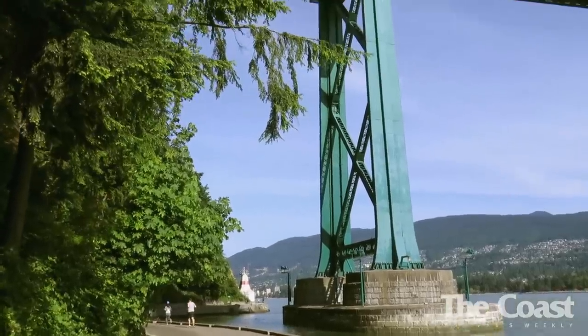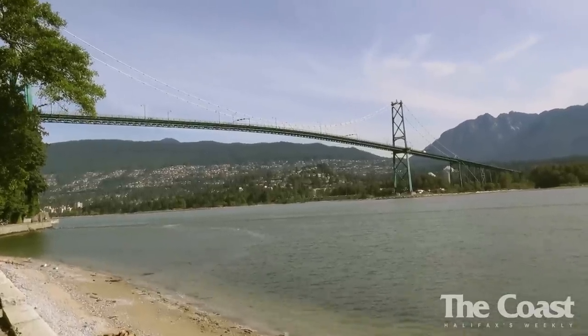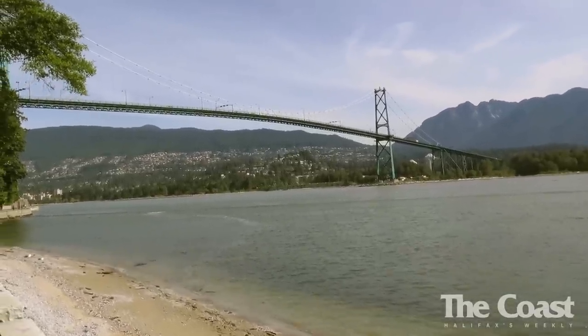The first time was the McDonald's sister bridge, the Lions Gate Bridge in Vancouver. Here's an overview.